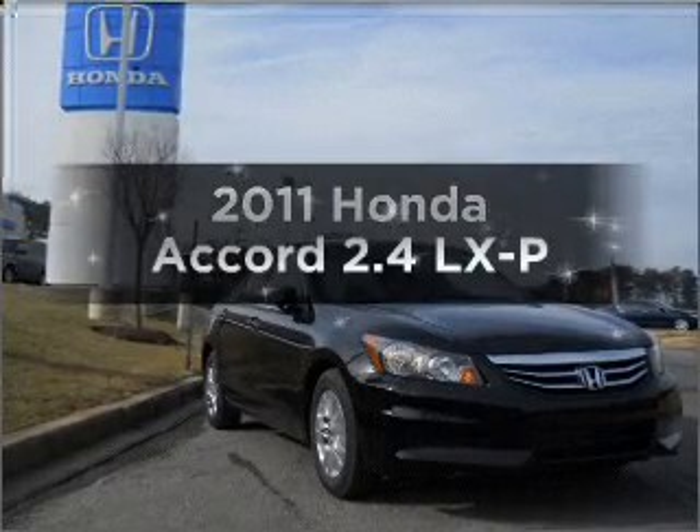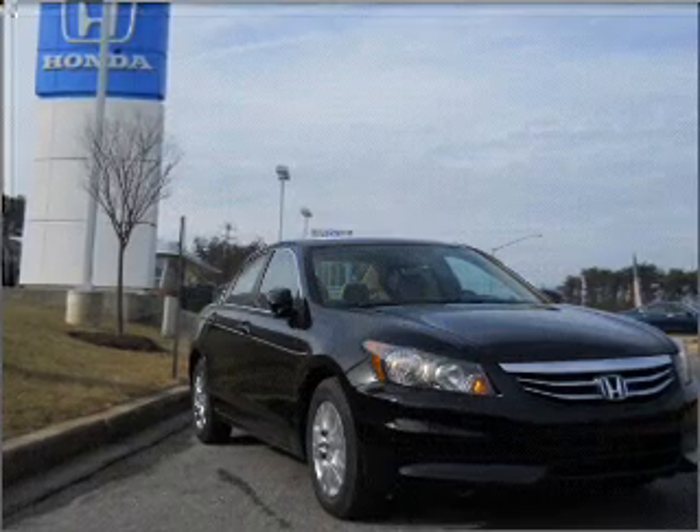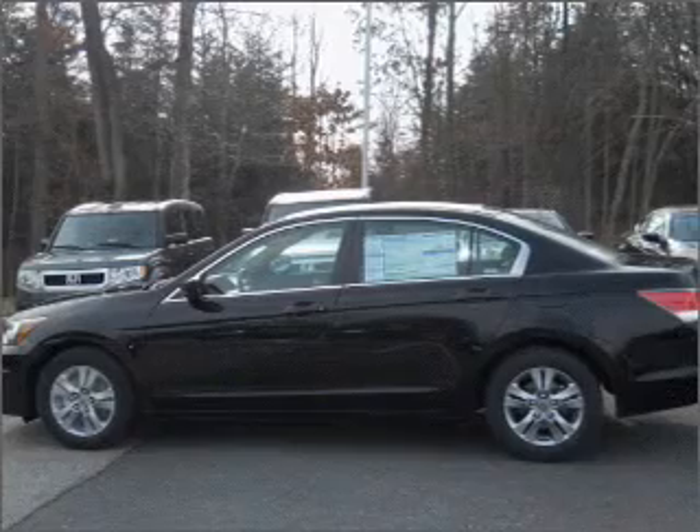Introducing the 2011 Honda Accord. If you're looking for a first-rate auto, this one could be yours today. With an efficient 4-cylinder engine that responds smoothly to its 5-speed automatic transmission.